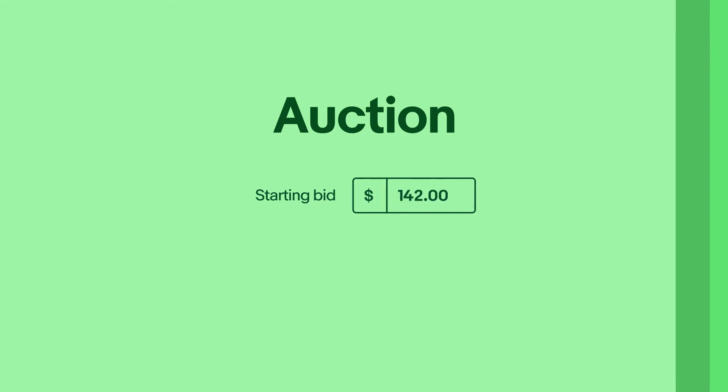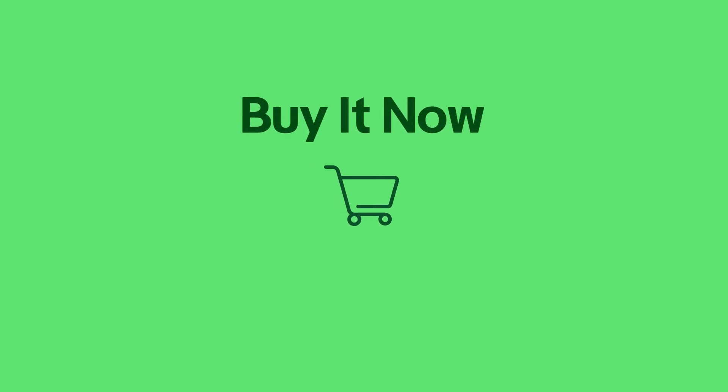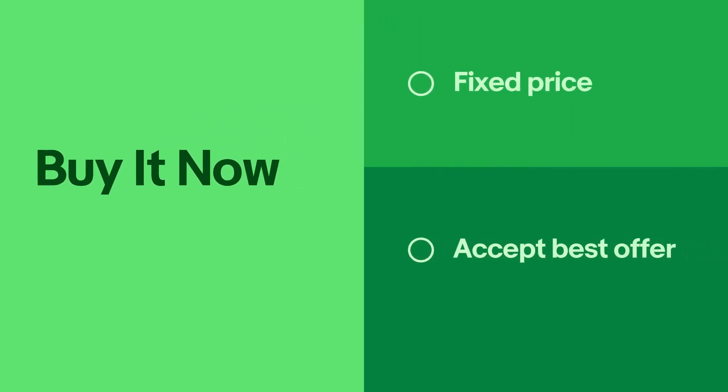The other option is buy it now, which is much more commonly used. With buy it now listings, you set a fixed price for your item. You can also choose to accept a best offer, which means a buyer can make an offer for your item that you can accept, decline, or counter. Buy it now listings are auto-renewed every 30 days, until sold or cancelled.